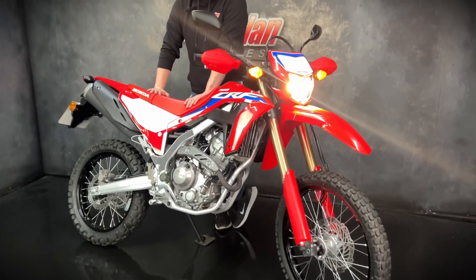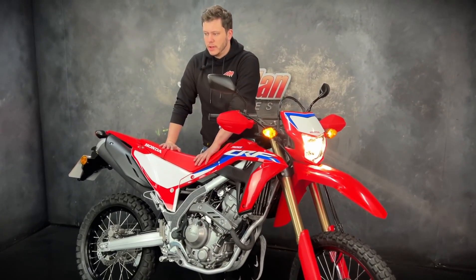But all around a very very beautiful bike. Can't see it hanging around long at all. If you are interested, get yourself down or give us a call. Thank you very much for watching.